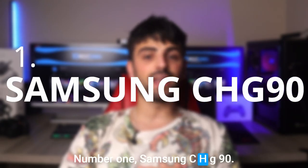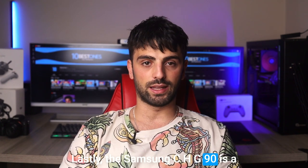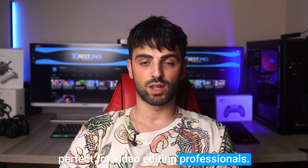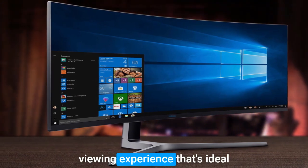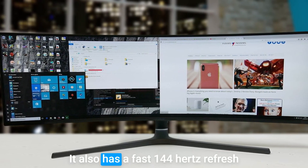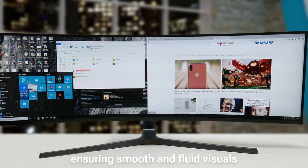Number 1: Samsung CHG90. The Samsung CHG90 is a massive and immersive monitor that is perfect for video editing professionals. With its 49-inch curved display and 3840x1080 resolution, it provides an ultra-wide viewing experience that's ideal for editing panoramic videos. One of the standout features of this monitor is its HDR10 support, which provides greater depth and detail to your footage. It also has a fast 144Hz refresh rate and a 1ms response time, ensuring smooth and fluid visuals without any lag or motion blur.